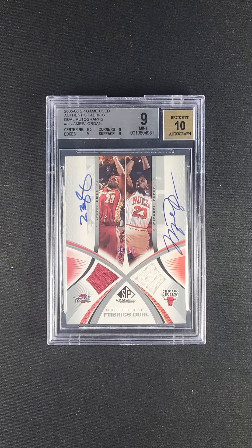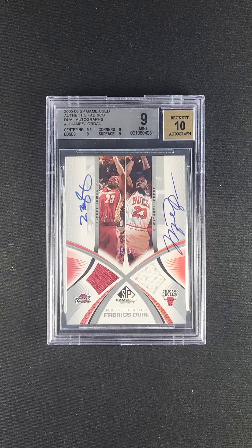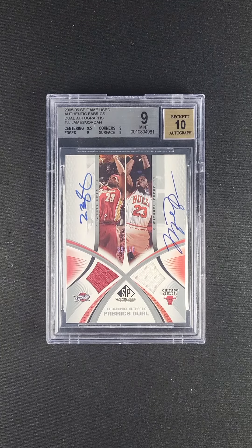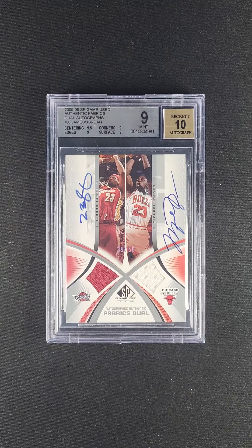Incredible offering — a rare dual immortal issue with vertical design. Most often, these multiple player cards are horizontal, but when they're vertical, they have an aesthetic that is especially desired. This is one of the rare designs that achieved that.